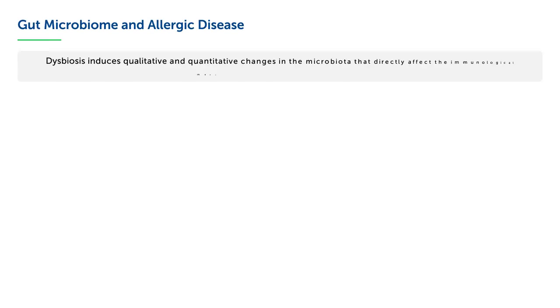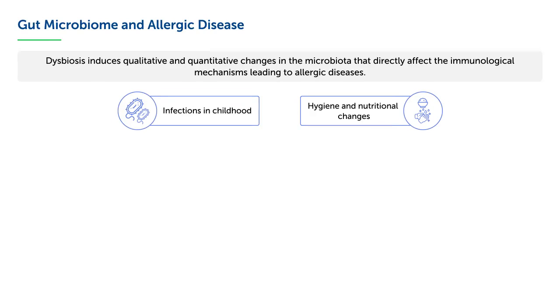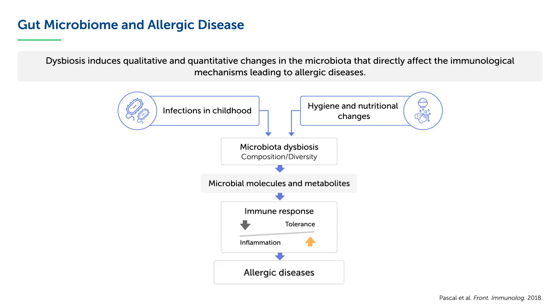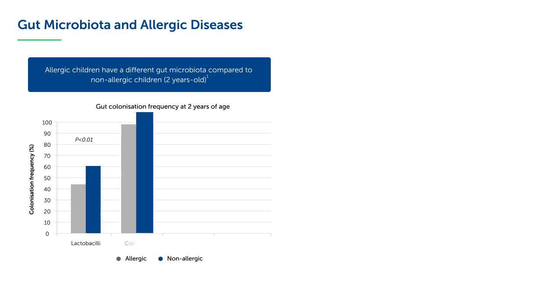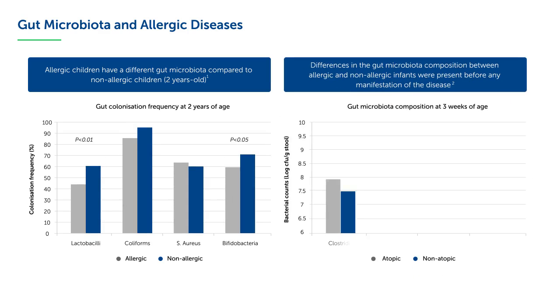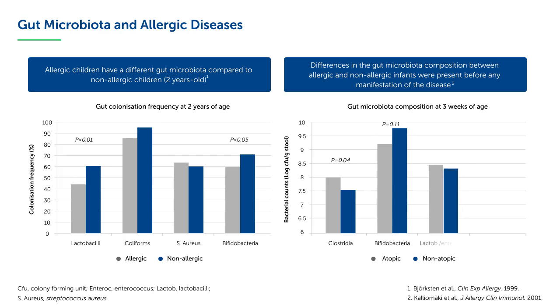The development of a healthy gut microbiome is vital for the development of adequate immune responses. Dysbiosis, however, induces qualitative and quantitative changes in the gut microbiota and has a direct impact on the immunological mechanisms that can lead to allergic diseases. The possible impact of gut microbiota on allergic diseases in young children was already demonstrated in 1999. Children of 2 years old with allergy have significantly lower abundance of beneficial bifidobacteria and lactobacilli in the stool than non-allergic children, and these differences were even present before any manifestation of the allergic disease, suggesting that changes in gut microbiota composition are primary and not secondary to the allergic disease.